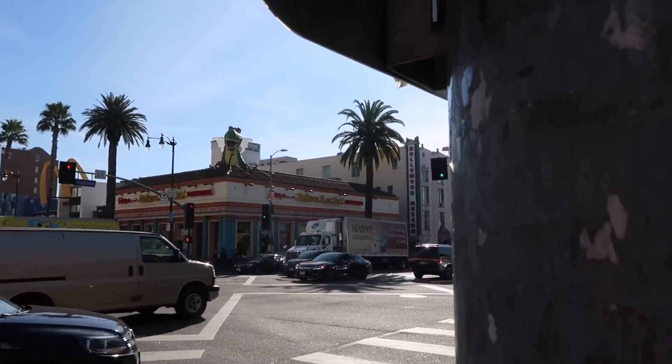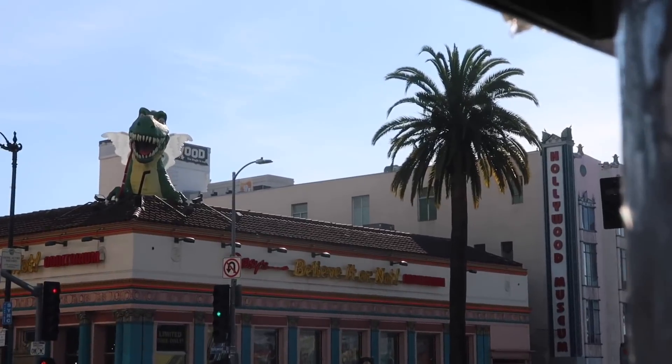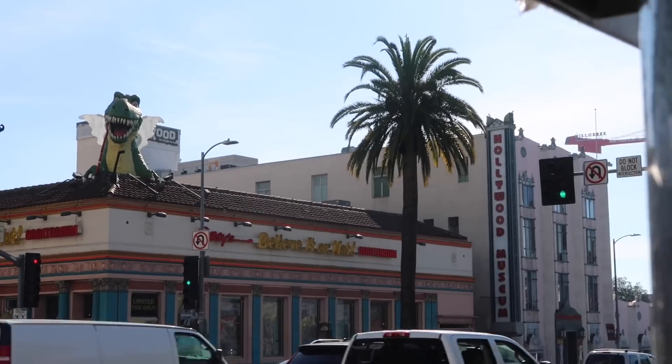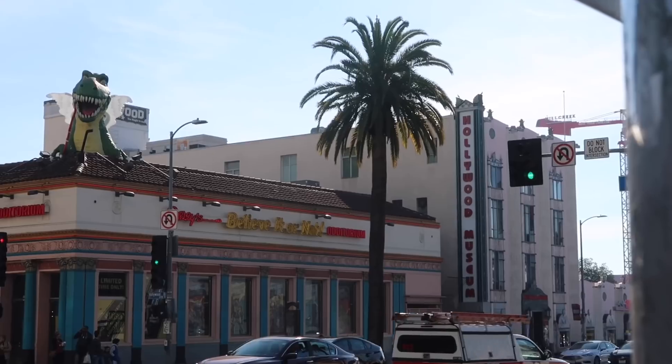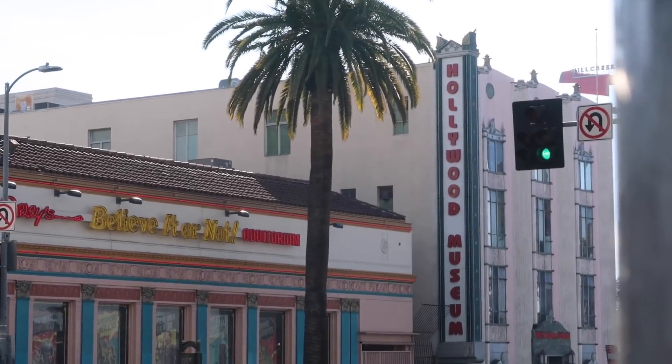There he is, Buster — coming out the top of the roof. He is adorned for Valentine's Day, which is right around the corner. Speaking around the corner from him is the Hollywood Museum, which is where I'm heading today for a special exhibit.